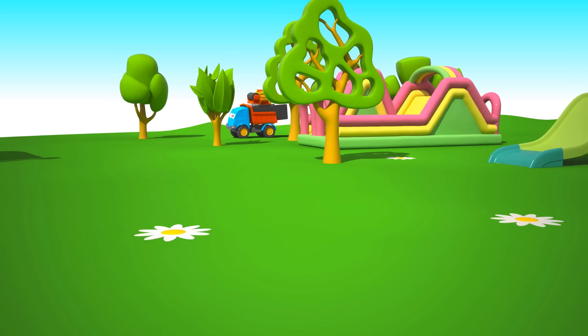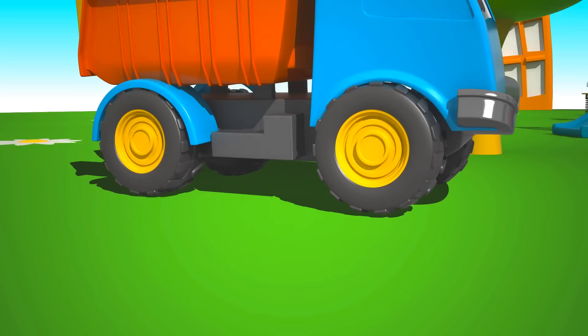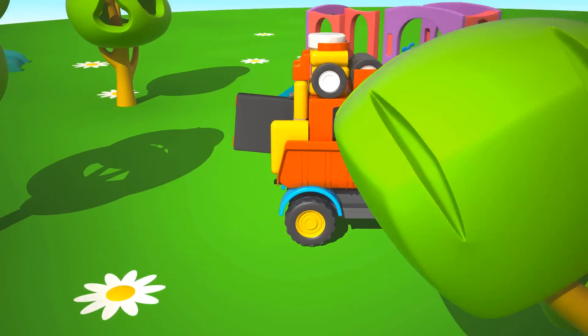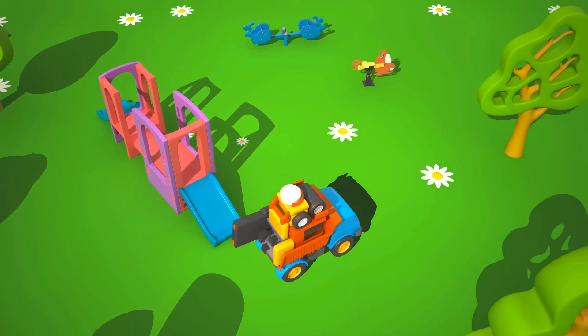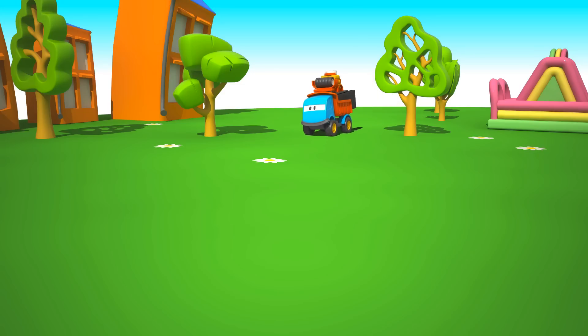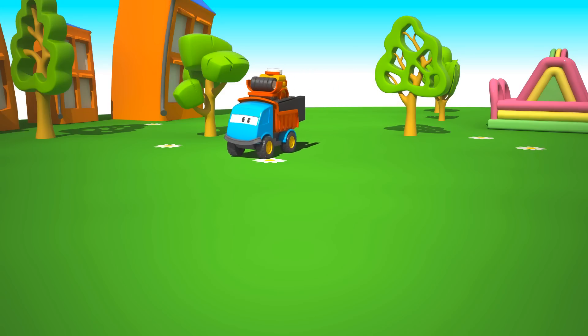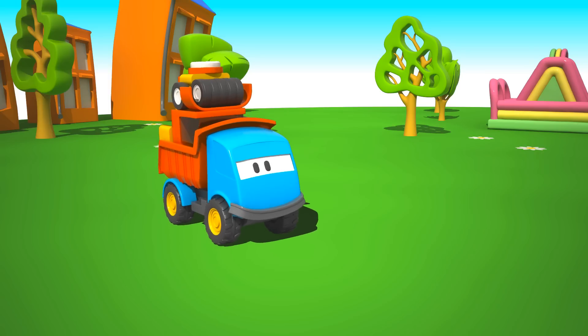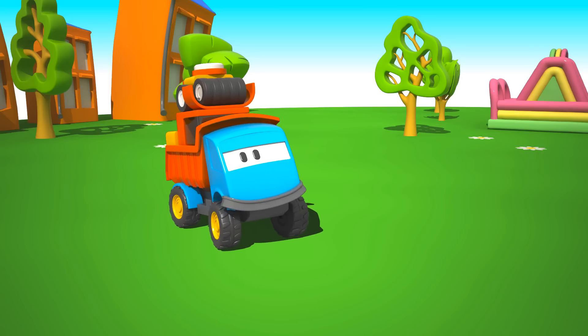Leo and the Fire Engine. Look, here comes Leo, the inquisitive truck. I wonder what he is bringing us in the back of his truck. Could it be the parts to a big, big car?